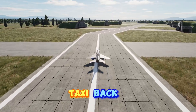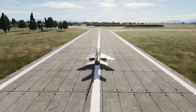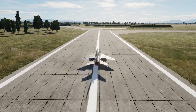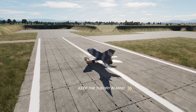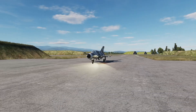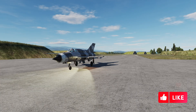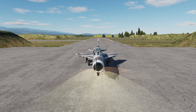Now let's taxi back and shut down the aircraft. I think you've understood how fighter pilots practice landings in their early stages, and most importantly, the theory behind it. That's it for today. Thanks for joining me. If you'd like content on specific requests, leave a comment below. Fly safe, goodbye, and see you in the next video.